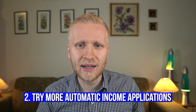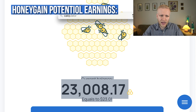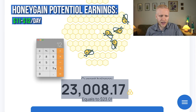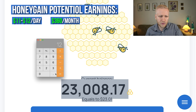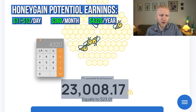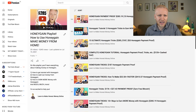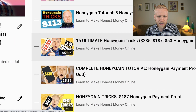One way to earn more automatically is Honeygain. I'm actually making pretty nice money with it now — around $11 or $12 per day, which is roughly $360 per month or around $4,000 per year. That's because I have a lot of referrals. I've explained in my Honeygain playlist how I make referrals, which you can find by searching for the Honeygain playlist.